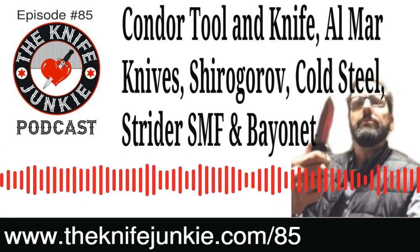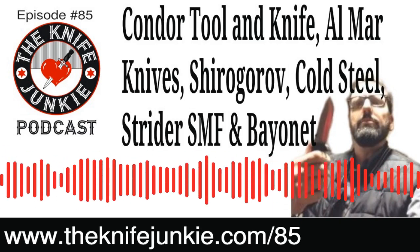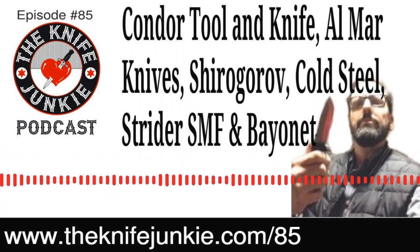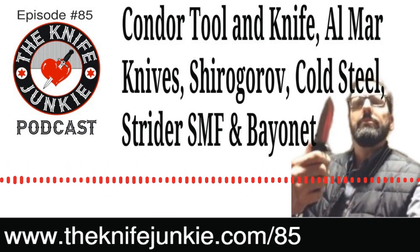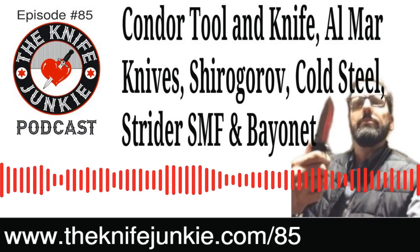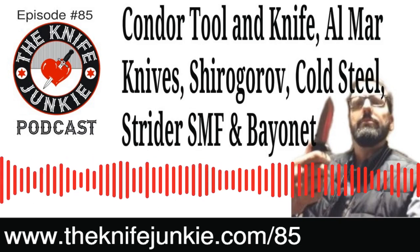Welcome to the Knife Junkie Podcast, your weekly dose of knife news and information about knives and knife collecting. Here's your hosts Jim Persin and Bob the Knife Junkie DeMarco. Welcome to the midweek supplemental episode. It is the place for knife newbies and knife junkies to learn all about knives and knife collecting. We've got a jam-packed show this week with knife life news, an update on the collection including a couple of weeks with the Strider SMF, some Cold Steel news, and a first tool segment.